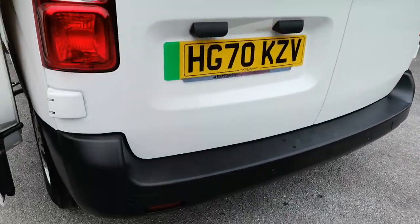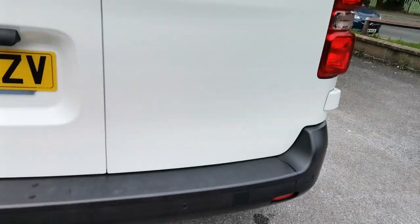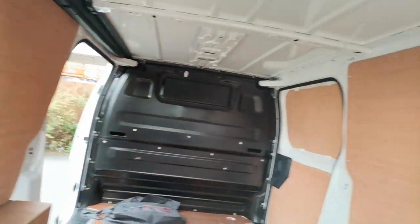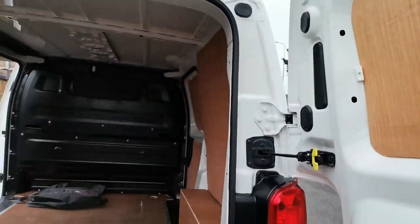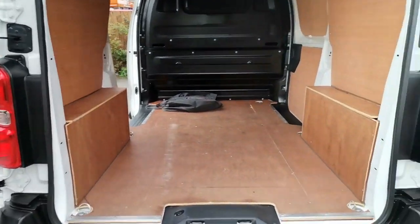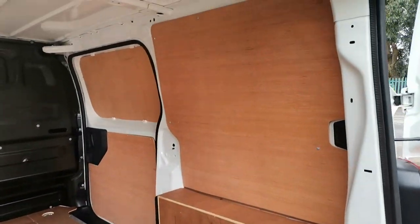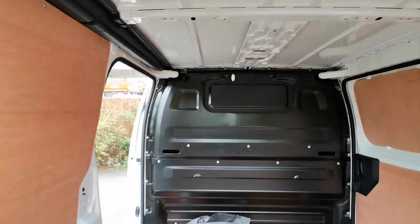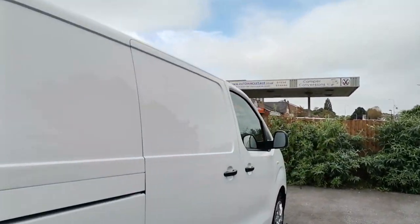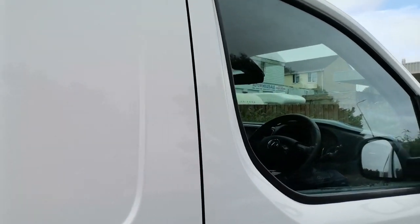At the back, parking sensors fitted as standard. Open up the rear doors — nice wide access space for you. As you can see, this has only done very light work. Sliding door on the driving side as well, just to make it nice and easy.